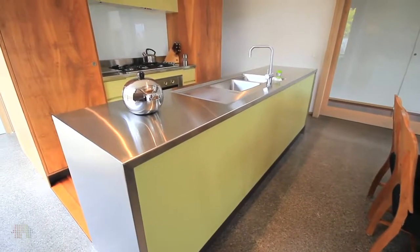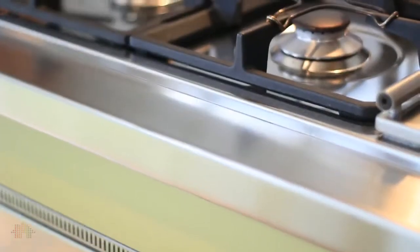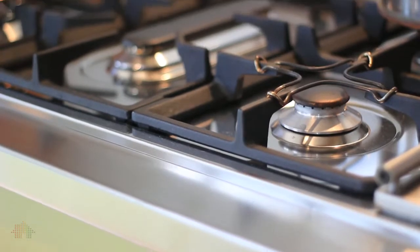The kitchen has been really nicely put together — stainless steel bench tops, 900 millimetre wide under-bench oven and cooktop, also in stainless steel.